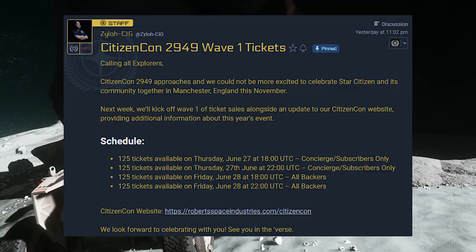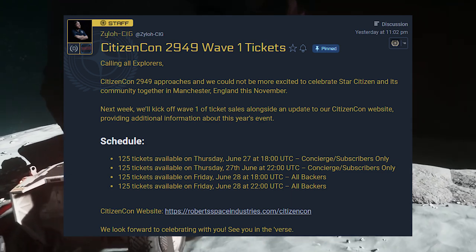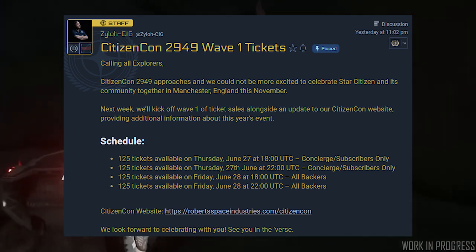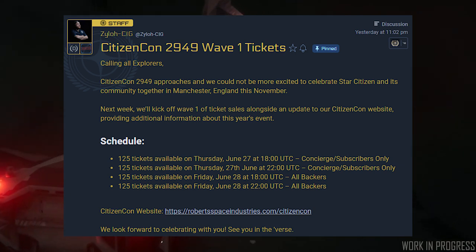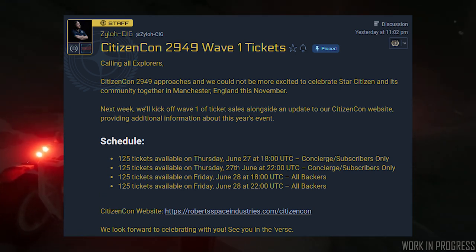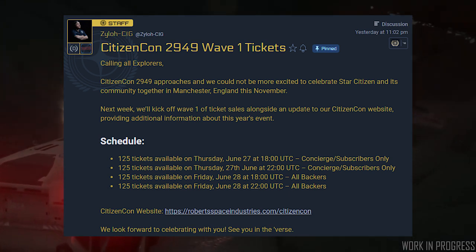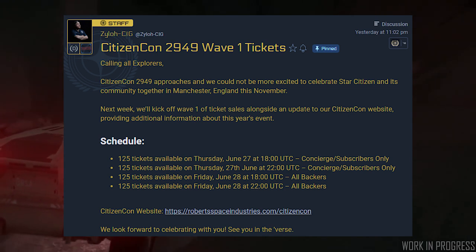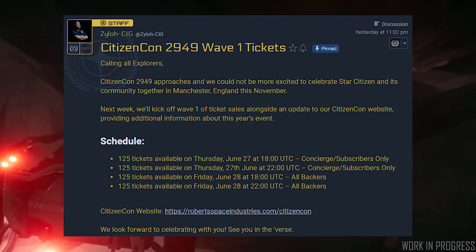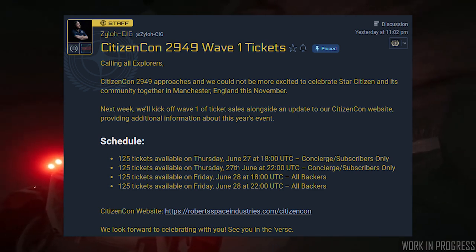CitizenCon 2949 Wave 1 tickets will be on sale next week. Calling all explorers — CitizenCon 2949 approaches, and we could not be more excited to celebrate Star Citizen and its community together in Manchester, England, Saturday the 23rd of November at Manchester Central Convention Complex. Next week we'll kick off Wave 1 of ticket sales alongside an update to the CitizenCon website, providing additional information about this year's event.